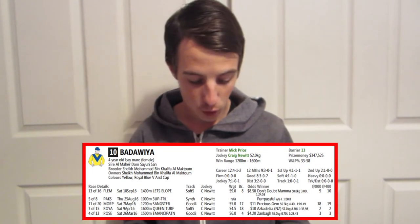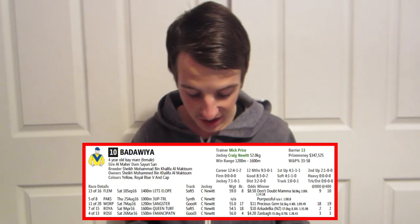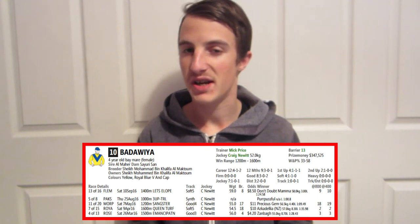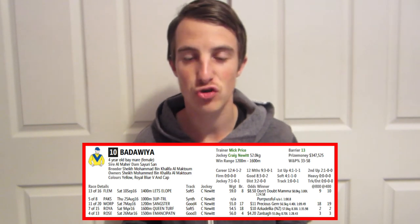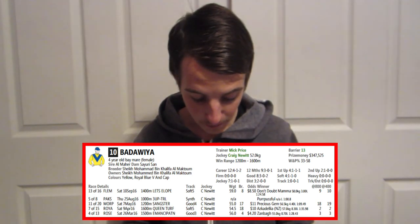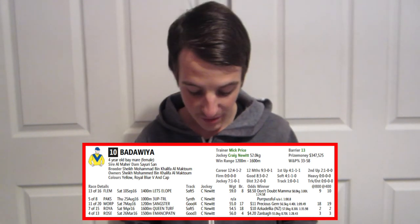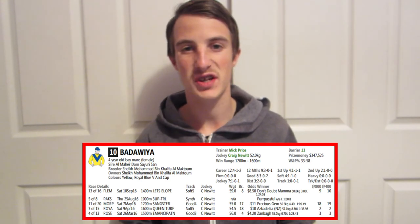Number ten, Badda Weir — its form guide doesn't look too good. Its last win came in March, and since that win it hasn't been in the best form. It's going to find this race difficult. It's a Mick Price trained horse with Craig Newitt on board — Craig Newitt has been on this horse for its last five runs. It's coming from barrier 13. I don't think it has much of a chance to finish in the top five.